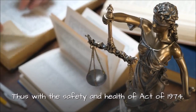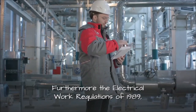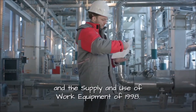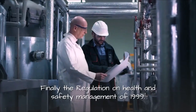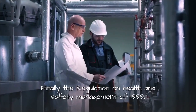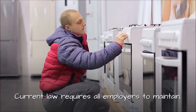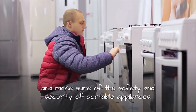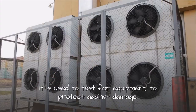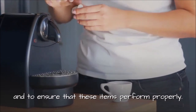The key legislation includes the Safety and Health Act of 1974, the Electrical Work Regulations of 1989, the Supply and Use of Work Equipment of 1998, and the Regulation on Health and Safety Management of 1999. Current law requires all employers to maintain and ensure the safety and security of portable appliances. It is used to test equipment, to protect against damage, and to ensure that these items perform properly.